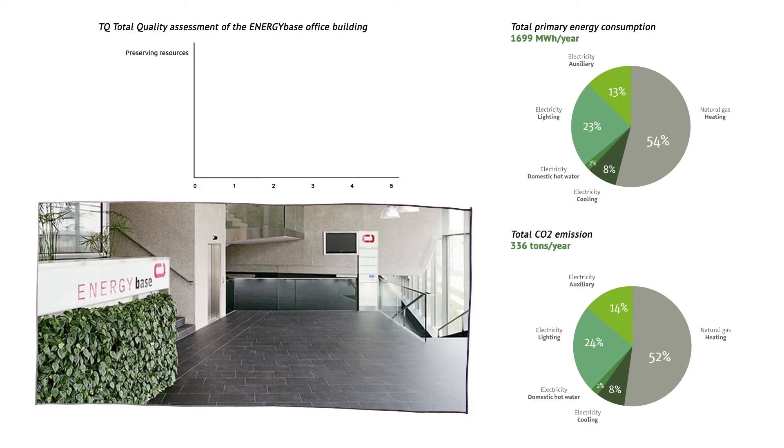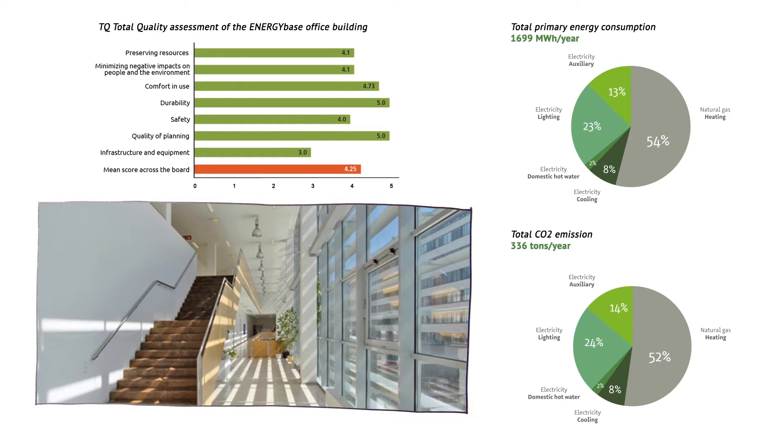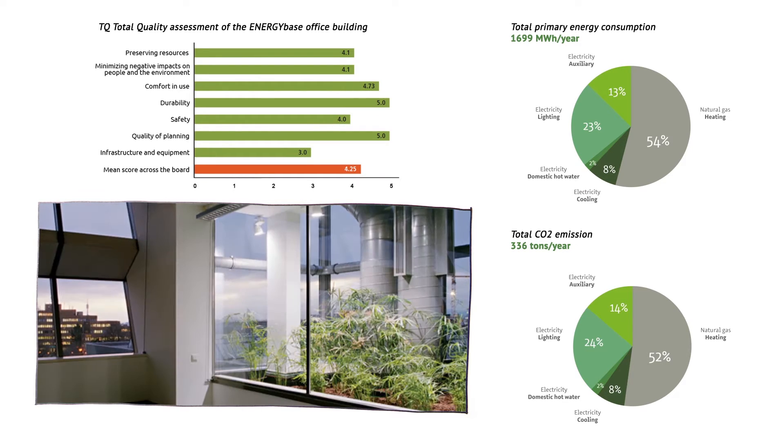Within this energy network, renewable and local heat will heat the buildings while reducing the environmental impact of heat production and distribution.